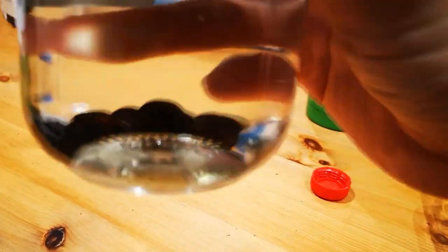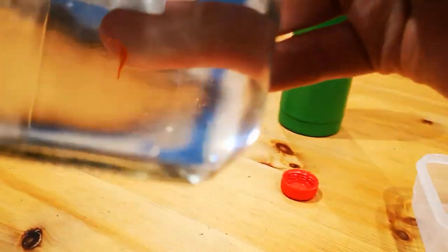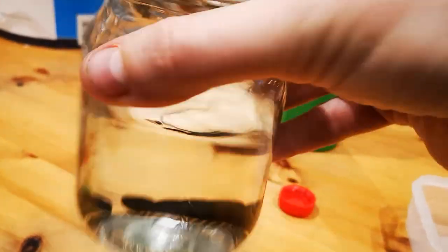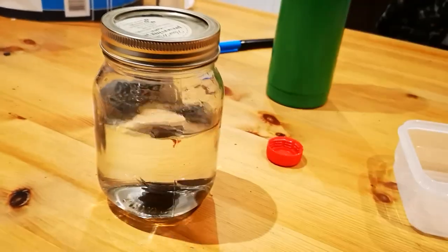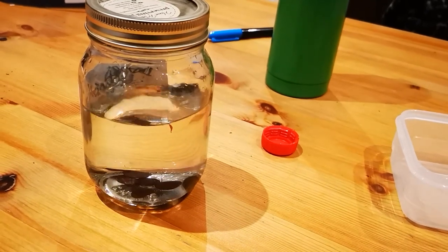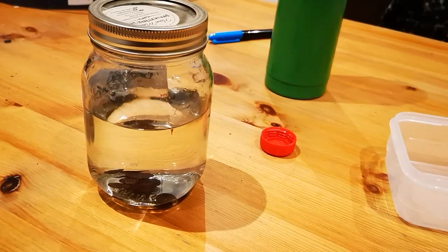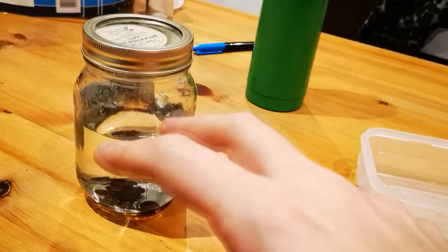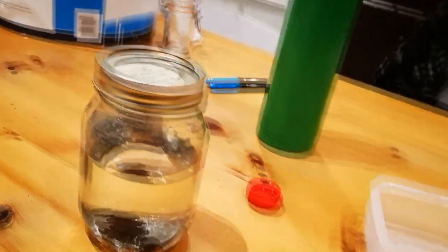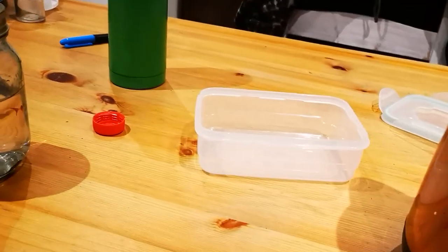Alright, so here are the Yopo seeds soaking overnight. Like I say, it's a very long shot that these will actually germinate. I'll just leave them 24 hours. The other ones I've planted up are just outside at the minute — it started raining torrentially just after I recorded that bit, so I pretty much just left the seed trays with the soil and seeds outside to get soaked in the rainwater, but I just haven't been out to pick them up again yet.